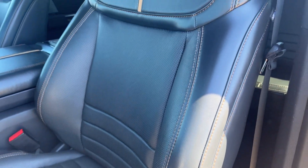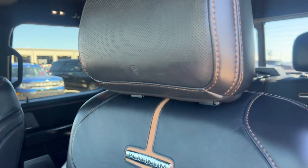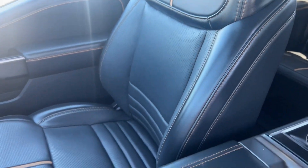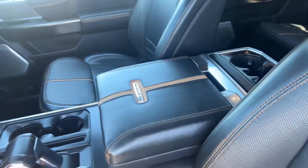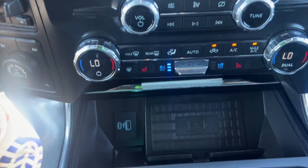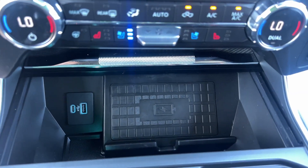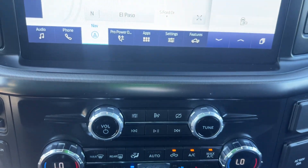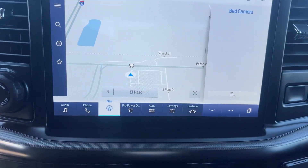No rips, tears, or burn marks in the seats. The vehicle is a non-smoker, so you don't have the smoker smell. You have your charging station along with heated and cooled seats on both sides, dual climate system, and a bigger screen.